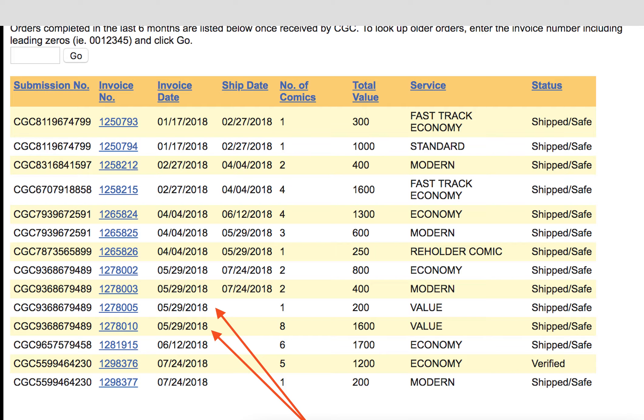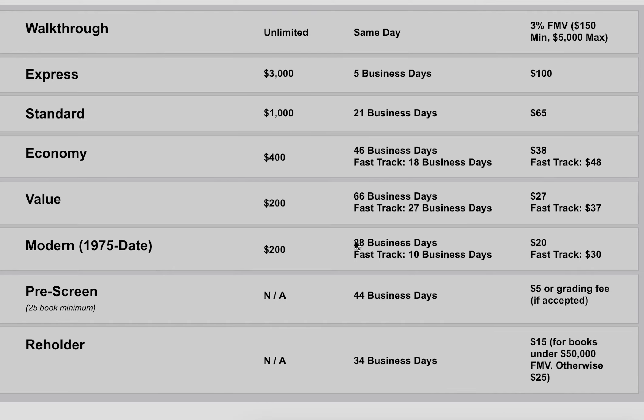I'll show you the fee schedule for CGC. According to the CGC website, as I show right here, the value tier is 66 business days estimated time. If you do the math on the May 29th submission, CGC counts business days excluding convention and traveling days, so give or take a day or two, it is basically on time.